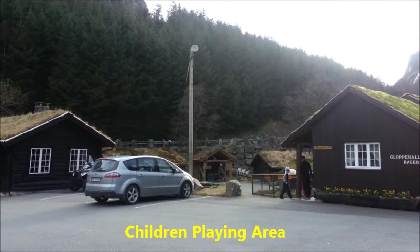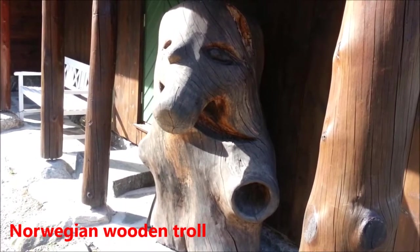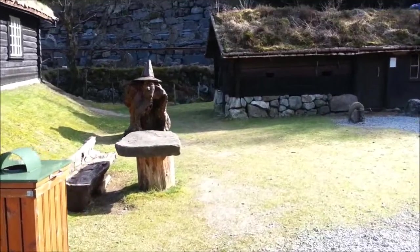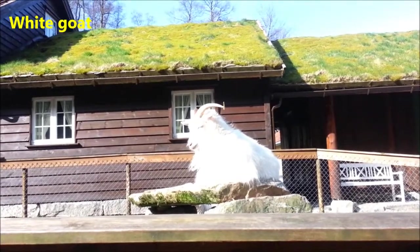In front of us is the children's playing area. You might also find Norwegian wooden trolls as you can see in this video. And also children can see beautiful white goats.